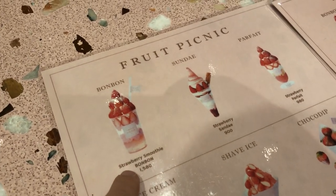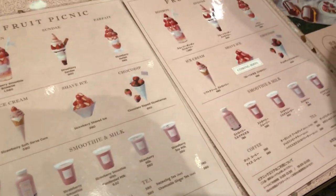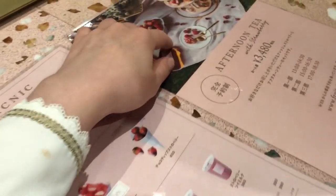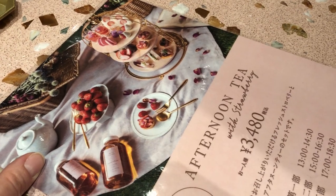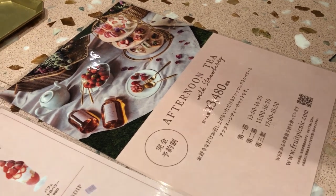I have a bonbon and a sundae parfait — ice cream, shaved ice, chocolate dip. Everything — I think they're red strawberries — and they're supposed to be an afternoon tea set. I might come back for that one day but right now I don't really want it. Also, there are time slots for those.